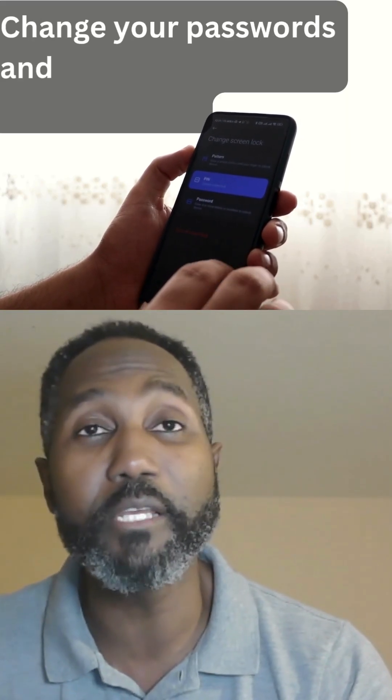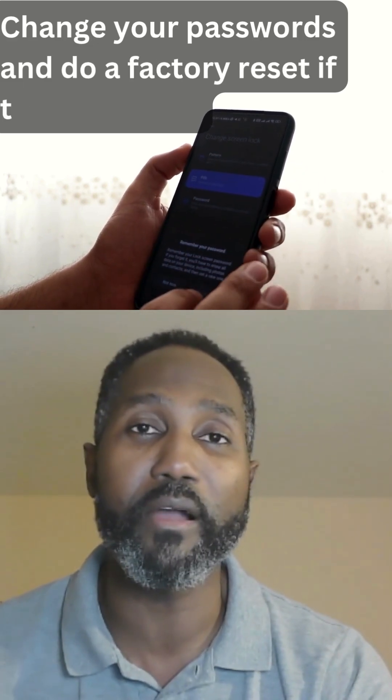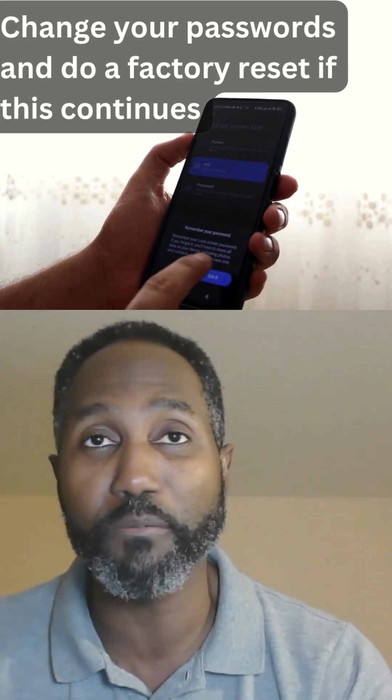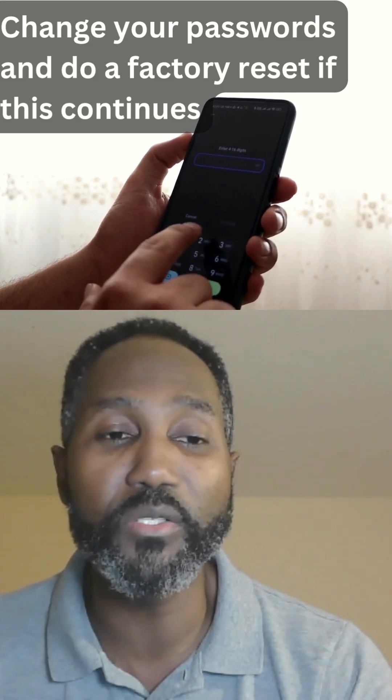And if this keeps happening, you need to do a factory reset, which will clear off everything and return it to normal settings as if the phone was just purchased. In addition to this, you need to also get a new SIM card.